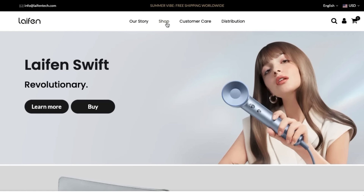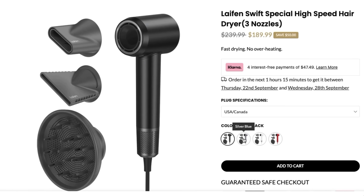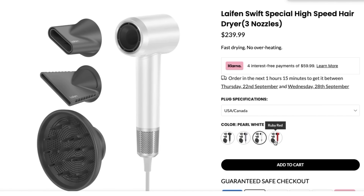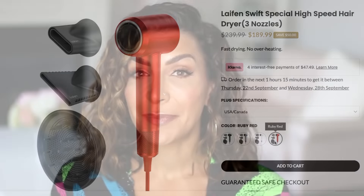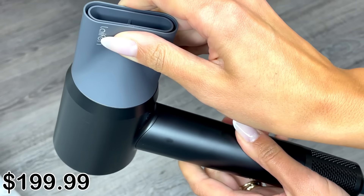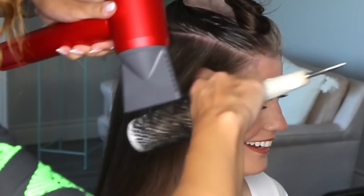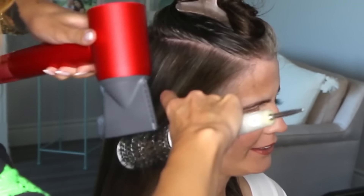On the Leifen website, there are two different types you can buy. You can get the Leifen Swift, which comes with one concentrator attachment, or the Leifen Swift Special, which comes with two air concentrators — one that gives very focused airflow, one that is a bit wider — and a diffuser. The Swift Special costs $239.99. Today I tested the diffuser attachment from the Swift Special on my own hair, since I normally diffuse with the Dyson. I also tried the concentrator attachment on my client Katie to see if we can get great curls and a beautiful, smooth, voluminous blow dry.